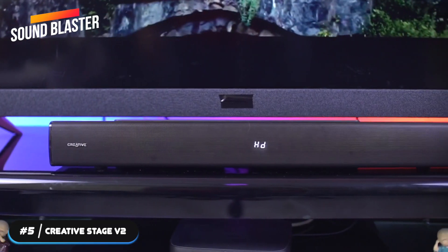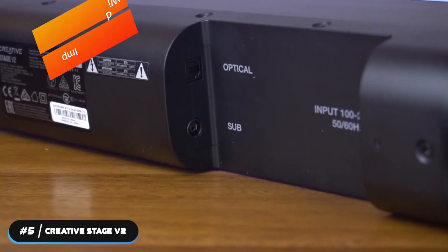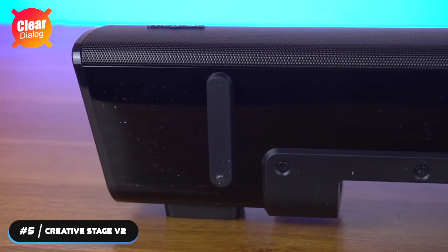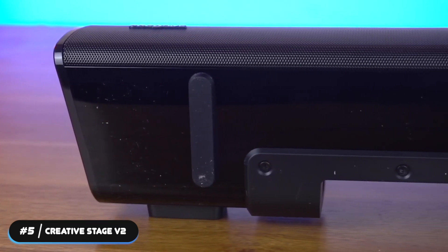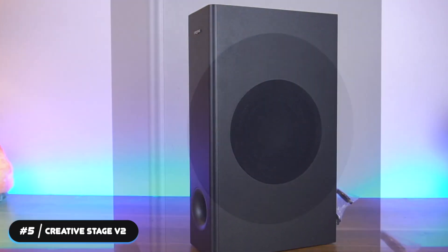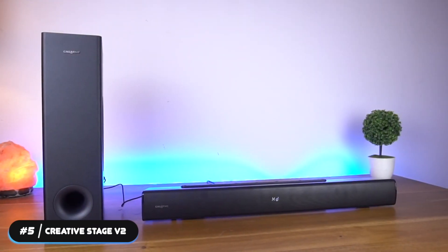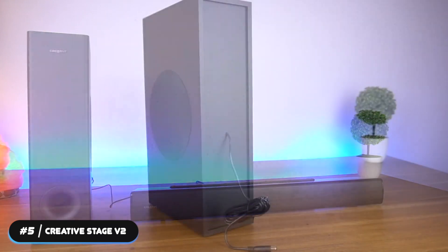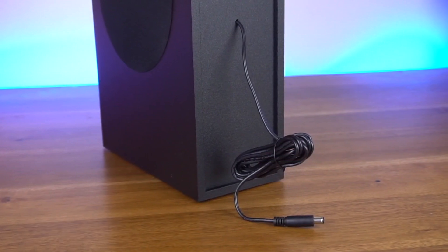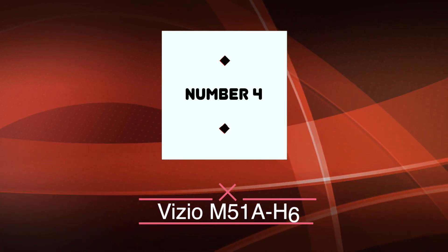The Stage V2 is powered by Sound Blaster Audio technology with clear dialogue and surround features. Clear dialogue extracts spoken dialogue and amplifies it without compromising other ambient effects. Surround optimizes the listening experience for both two-channel and multi-channel sources, letting you enjoy a cinema-like experience at home. If you're looking for the best budget option, the Creative Stage V2 is the soundbar to get.